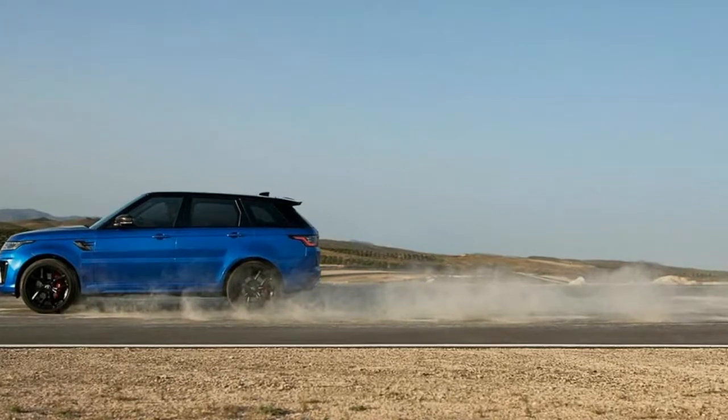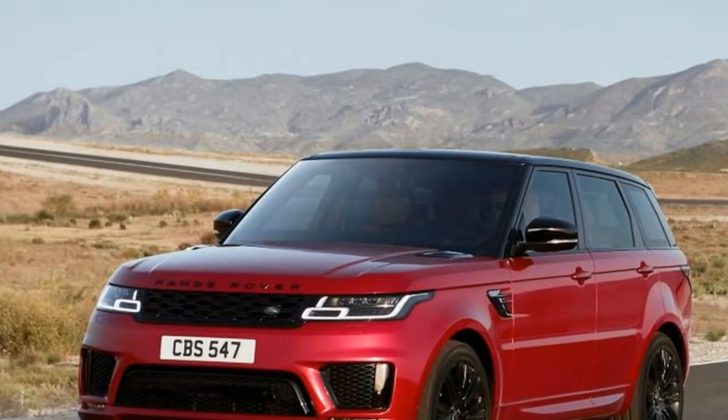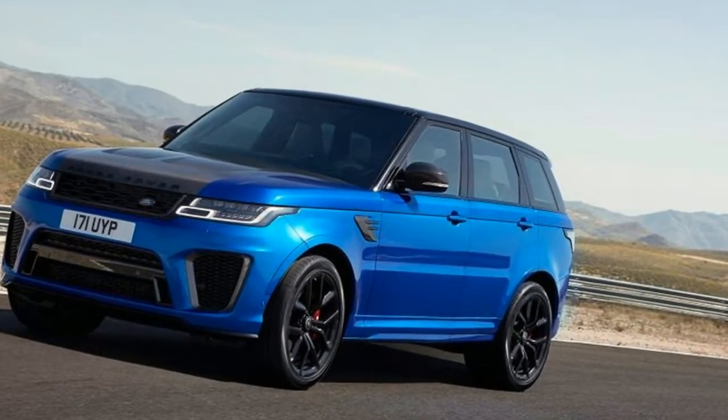As for the internal combustion-only Range Rover Sport, you'll be able to spot 2018 model year examples by their new, slimmer LED headlamps bookending a matching narrower grille. Reshaped lower fascias and fender vents are also part of the program, as are new wheel designs.